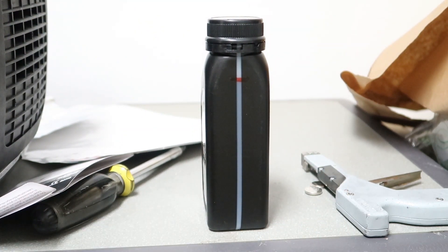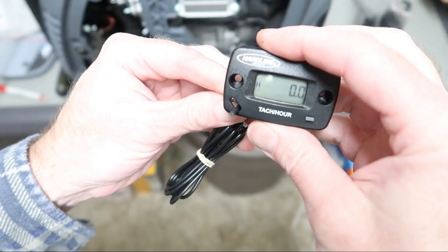I filled the generator with oil, ran it for about an hour, and then changed the oil. In the next upcoming video I'll be showing how to install an hour meter on this generator, so be sure to hit the like button, subscribe, and hit the bell icon for notifications when I get other videos uploaded on this generator.